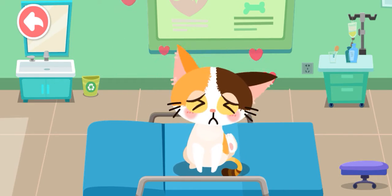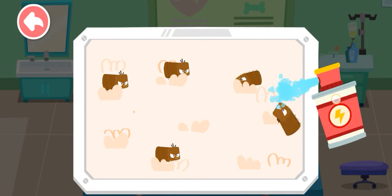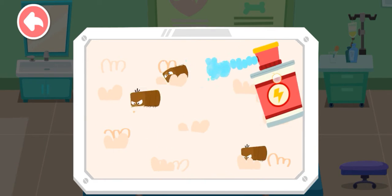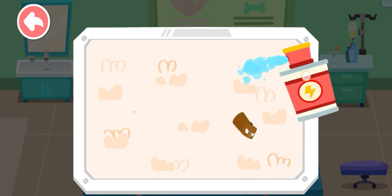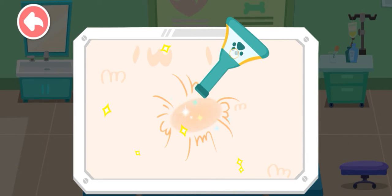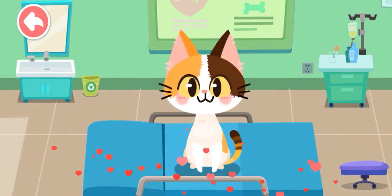Fleas on the stray kitten can make it itchy. Let's help it get rid of the fleas. The kitten's body is also infected. Let's apply some drops. Look, the kitten is feeling much better now.